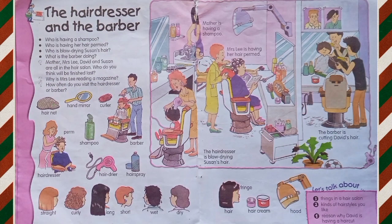hand mirror, curler, perm, shampoo, barber, hairdresser, hairdryer, hairspray,